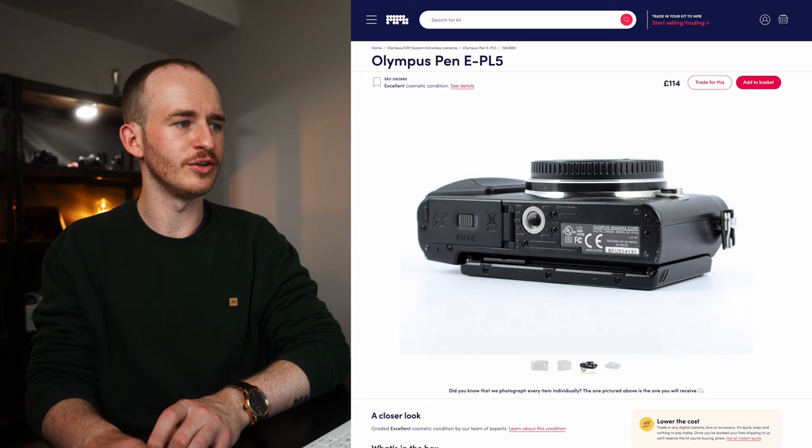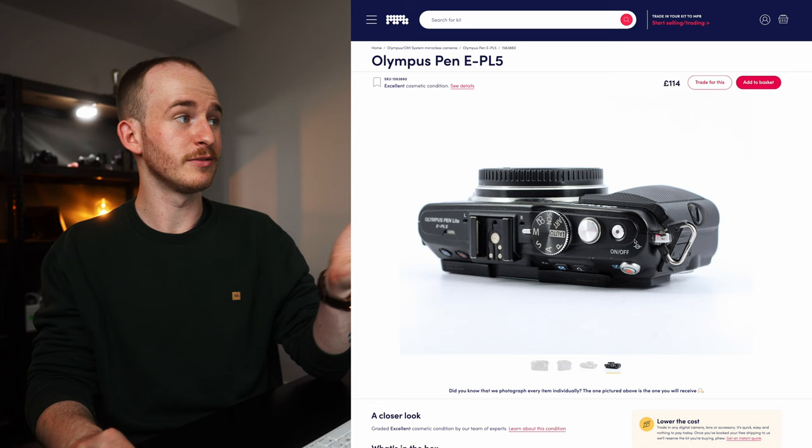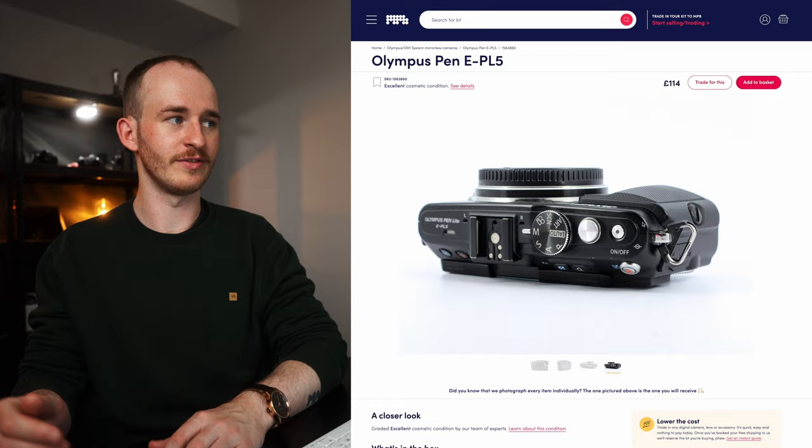The lens I've found for micro four-thirds in this situation is the Sigma 30mm f/2.8 Art lens — that is a micro four-thirds lens and it's only £84. When paired up with the Olympus, it comes to £198 and $234.48 for that entire setup, which to me is seriously decent. The only thing that makes me slightly concerned is the lack of manual dials on the camera, but anyone who uses Olympus and specifically the Pen series will be able to correct me on that. I think it's a pretty nice little micro four-thirds kit and also upgradable in terms of the lens path and camera body path.